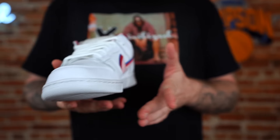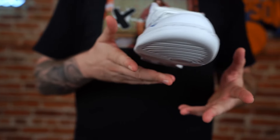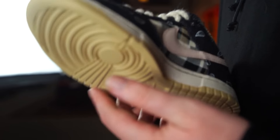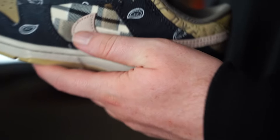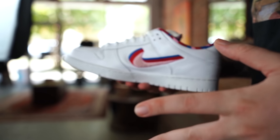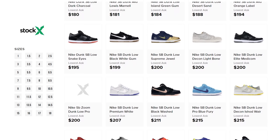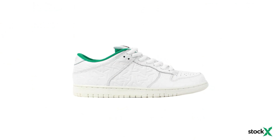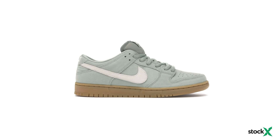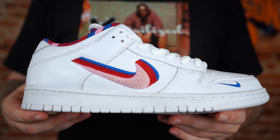Nike SB hype is through the roof right now. Most of them go for crazy resale prices — the Chunky Dunky, the Travis Scott, the Strange Love, the Ray Gun. But there are also pairs that fly under the radar and aren't nearly as expensive. Go on StockX, type in Nike SB Dunk Low, filter for the lowest ask, and you'll see great stuff pop up: the Benji, the Hennessy, the J-Pack Island Green Gum, even the Supremes. You've gotta have a pair of Nike SB Dunk Lows in the rotation — that's mandatory for 2020.